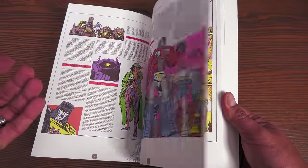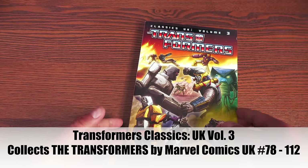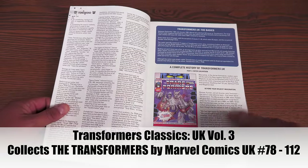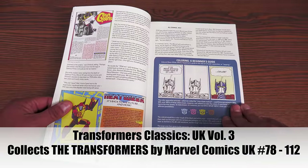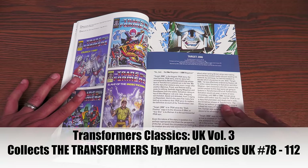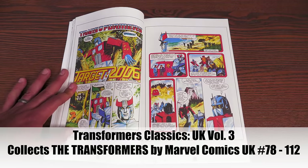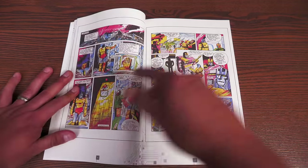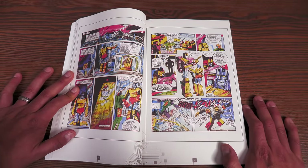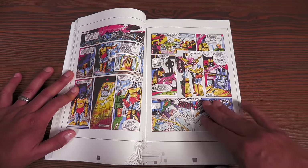Volume three keeps getting better and better — possibly because I never read these as a kid and had no nostalgia going in completely blind. The extras by James Roberts are extraordinary — many times when a comic is reprinted there aren't many extras, but this has everything. And holy crap — we have arrived at Target: 2006. This is the one that broke my heart when I found out the series was discontinued. With volume three, we get Target: 2006.